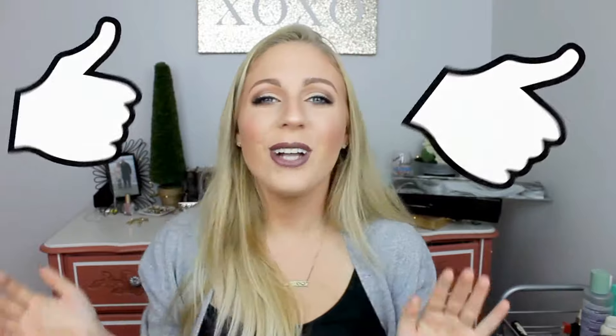Hey guys, welcome back to my channel. If you are new to my channel, welcome. My name is Shannon Eason. Before we get started, go ahead and hit that subscribe button down below and also hit the notification bell beside it so it notifies you when I post new videos. If you like this video, please don't forget to give it a thumbs up just so I know you like it.